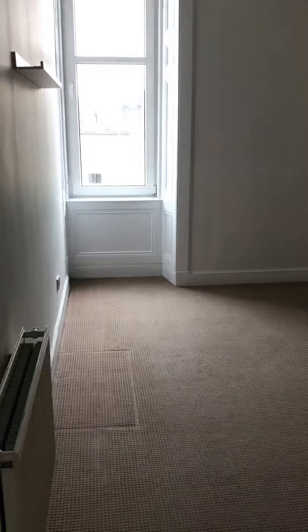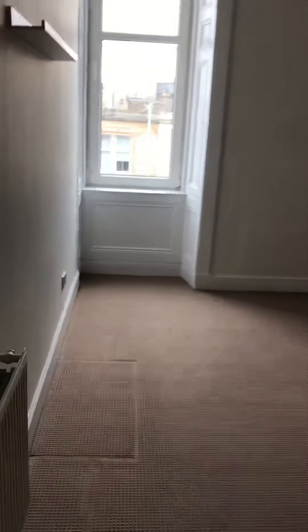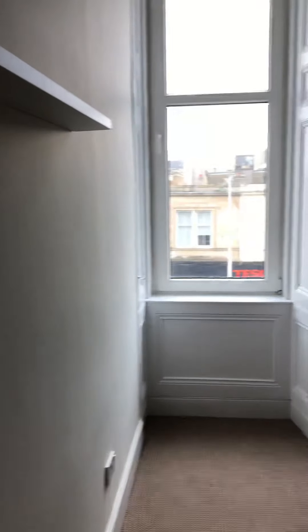Walking round to the first bedroom. You can see it's unfurnished. There's a nice window, good quality carpeting, and lovely high ceilings. It does have a wardrobe in place should it be needed.